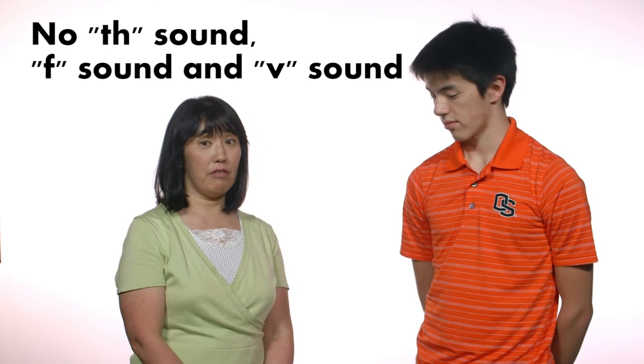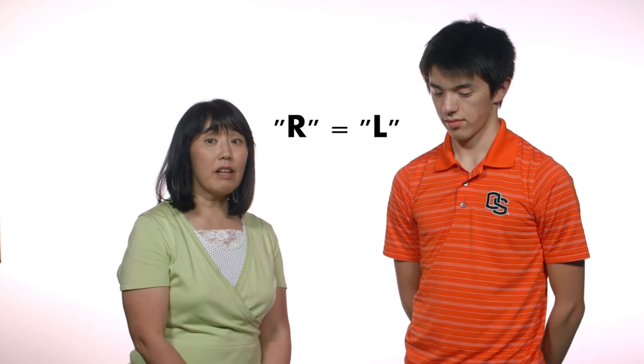Japanese does not have the TH sound, F sound, or V sound. The R sound is like L. How do Japanese pronounce 'positive thinking' then? Positive thinking. And 'enjoy your flight' is pronounced 'enjoy your fright.'